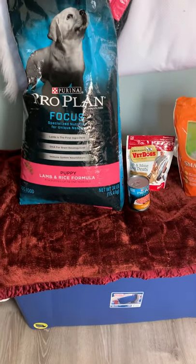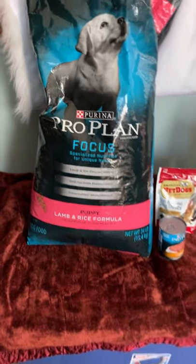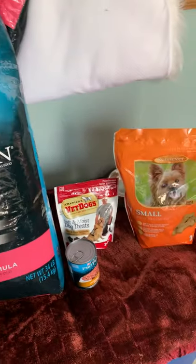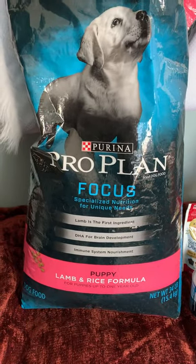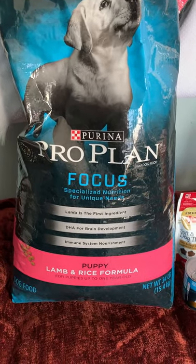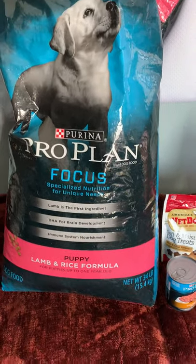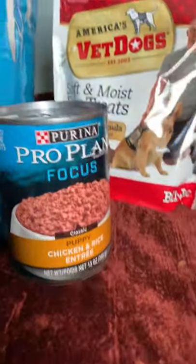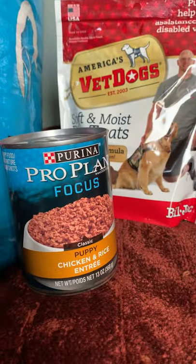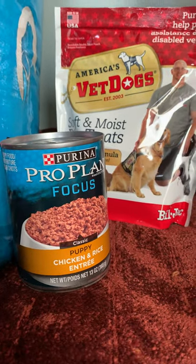Today I wanted to show you the products we use here at our house. I know you all have gotten the PowerPoint off of my website. So Purina Pro Plan Focus puppy lamb and rice formula — obviously you don't need a huge bag like that. I do mix their food with a tiny bit of this puppy food, just for these little toy poodles. When I say tiny, it's like a teaspoonful.